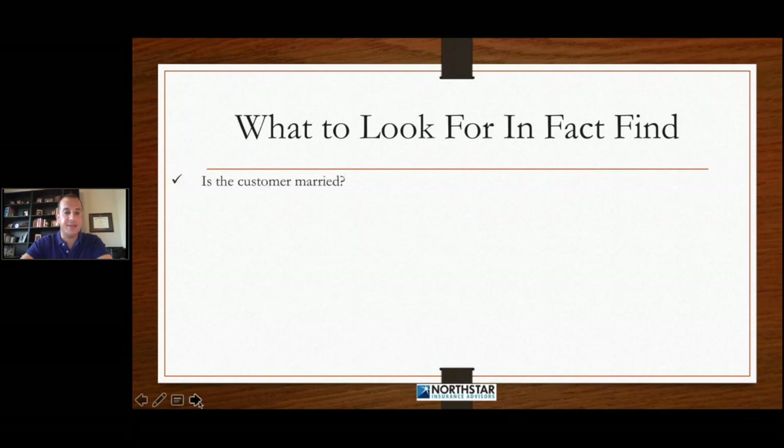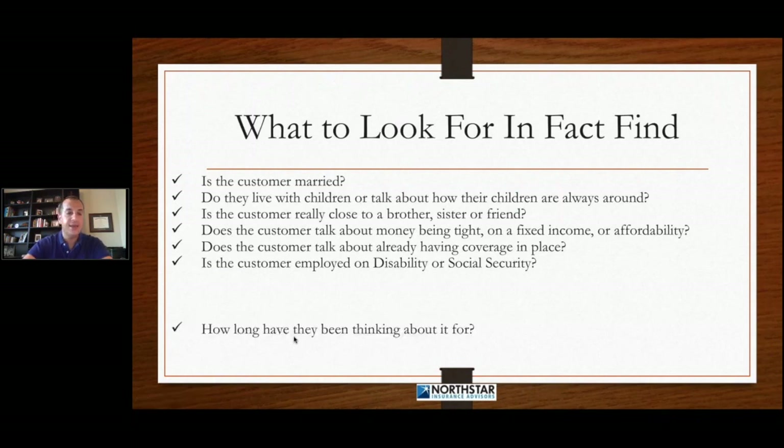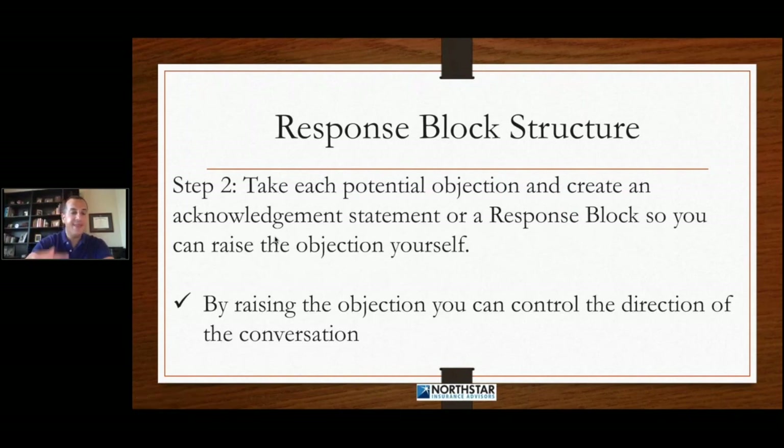So we want to look for if the customer is married, if they have children, if they're close to their brothers, sisters, family, or friends. We want to know if they talk about money being tight, fixed income, affordability. Does the customer already have coverage? Is the customer employed, disabled, on Social Security? How long have they been thinking about this? Has the customer mentioned looking around or shopping around for coverage? Do they talk about another person helping them? Does the customer seem sharp?